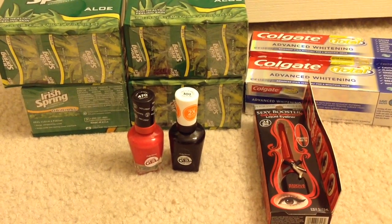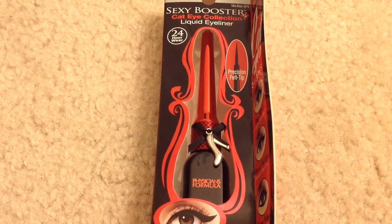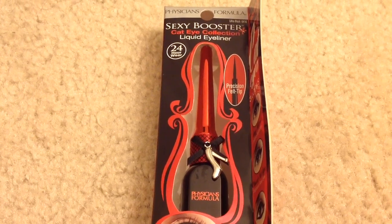Hi everyone, these are the deals I picked up at CVS for the week of July 3rd. This week at CVS, when you spend $10 on any Physicians Formula cosmetics, you will get $7 back as an ECB.